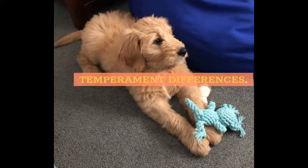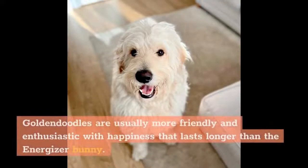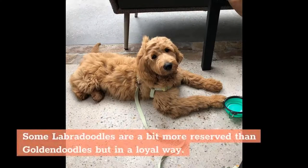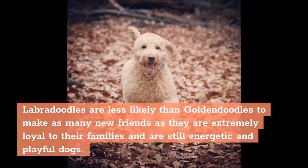Temperament Differences: While both Golden Doodles and Labradoodles are moderately energetic, personable, great family dogs, there are slight differences between the two. Golden Doodles are usually more friendly and enthusiastic, with happiness that lasts longer than the Energizer Bunny — they seem like they can never stop wagging their tails. Some Labradoodles are a bit more reserved than Golden Doodles, but in a loyal way; they are less likely to make as many new friends, as they are extremely loyal to their families, and are still energetic and playful dogs.